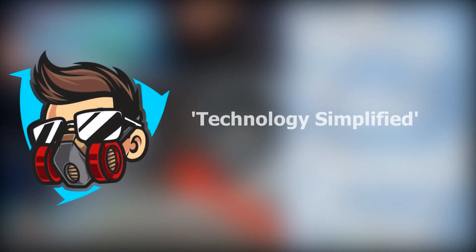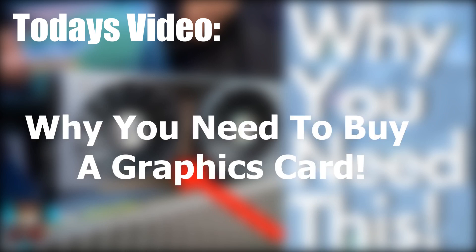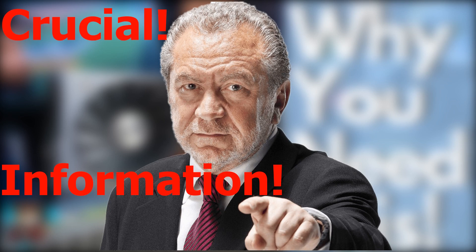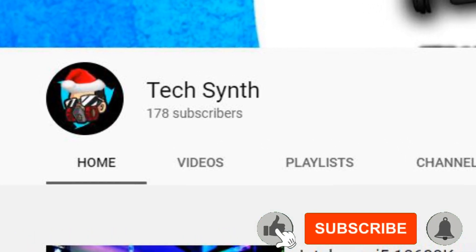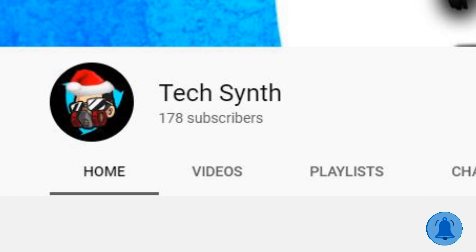Hello everyone and welcome back to TechSymph, the YouTube channel where technology is simplified. In today's video I am going to be explaining exactly why you need to buy a graphics card in 2020 heading into 2021. Make sure you stick around until the end of the video as I will be sharing some crucial information which may prolong the life of your computer or save it from terminal damage. Also we are genuinely closing in on 200 subscribers so if you wouldn't mind subscribing with notifications on it would really go a long way, but with that being said let's get into the video.